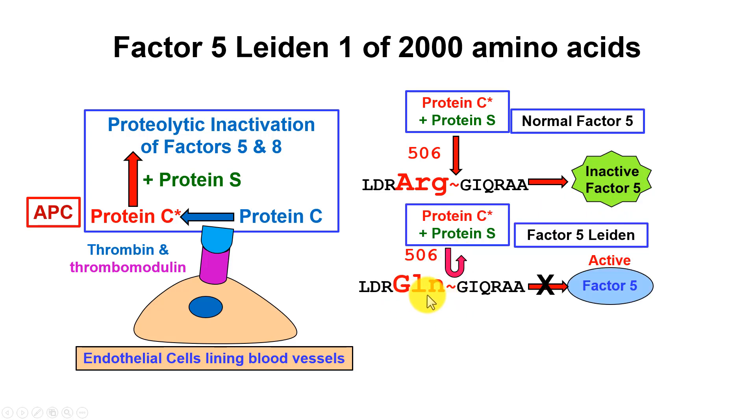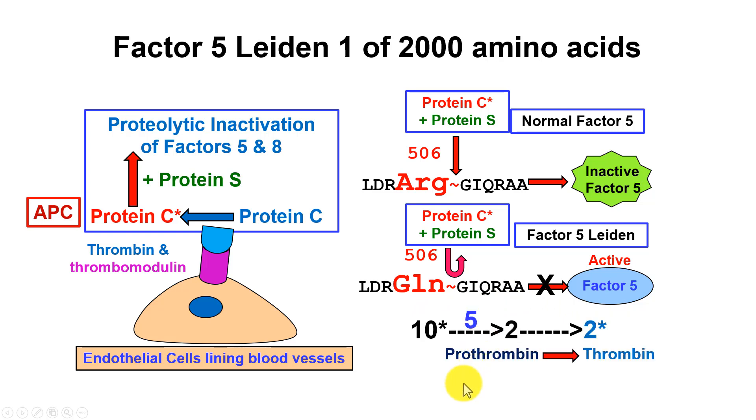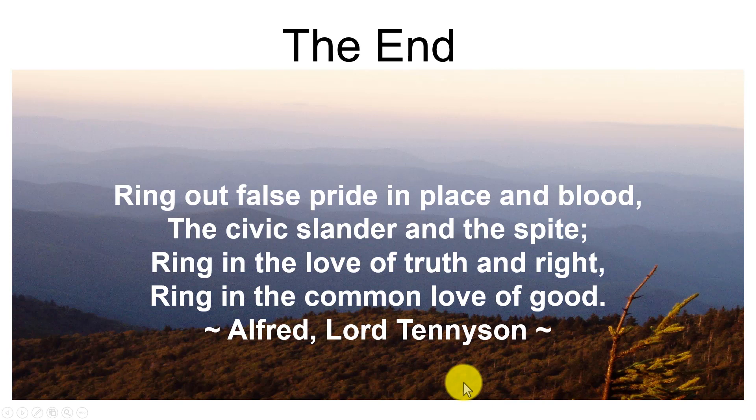With Factor V Leiden, due to the glutamine substitution, protein C can only recognize arginine at this position to cleave on the carboxyl side, so it cannot do it. This means the inactivation does not function, you have active factor 5, and the clotting continues to keep making lots of thrombin, resulting in clots — venous thromboembolism. Factor 10 is activated by factor 5 and requires it to convert prothrombin to thrombin, so if we cut up factor 5 we get inactive factor 5 and stop the whole process.